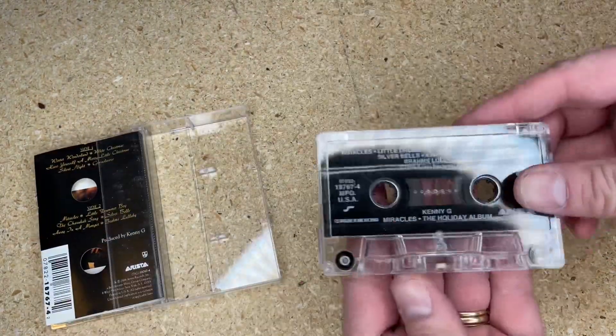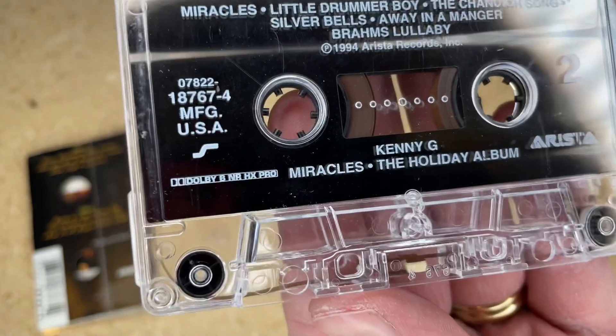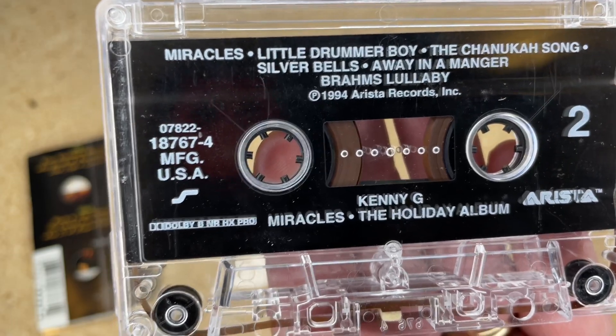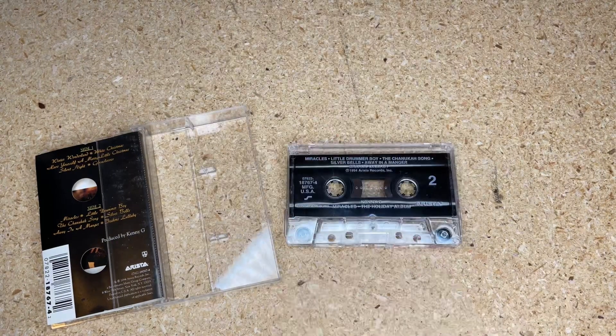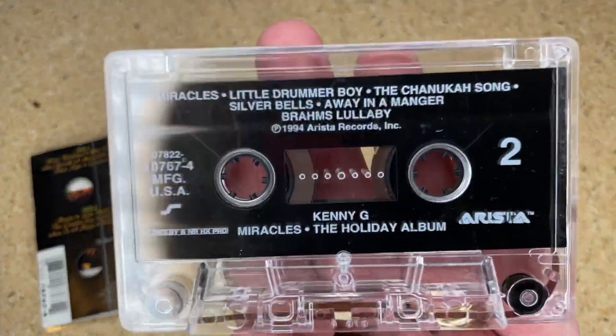Something you don't see on compact discs — because you don't need it — but on a compact cassette you'll often find the Dolby logo. Sometimes it just says 'Dolby,' sometimes 'B,' sometimes 'C,' rarely 'S,' and sometimes 'HX Pro.' What does it all mean? Most people think Dolby just makes it sound better — well, yes and no. A lot of people say it just rolls off the highs so the hiss goes away, but it's not as simple as that.